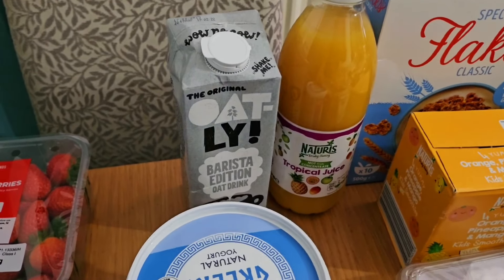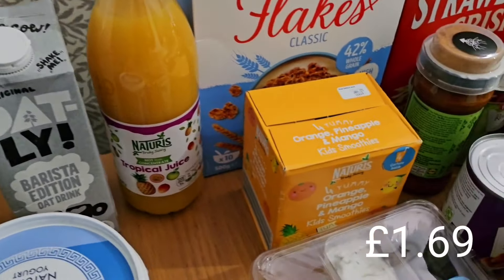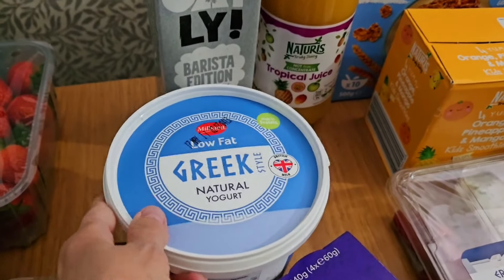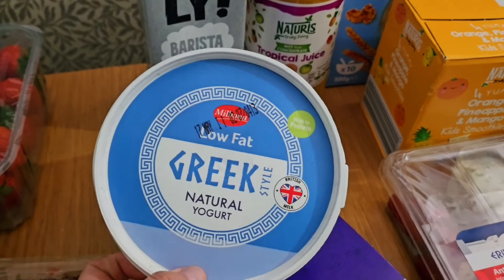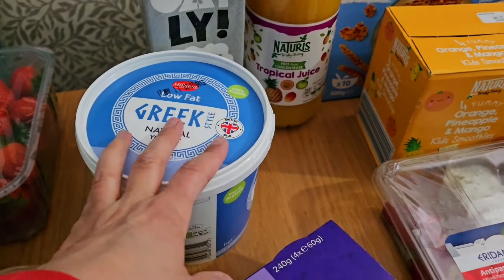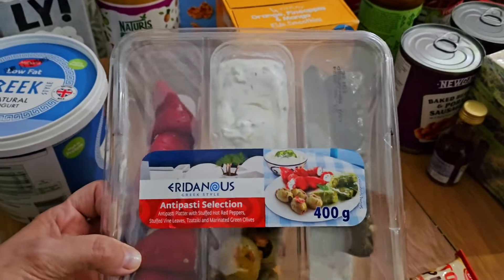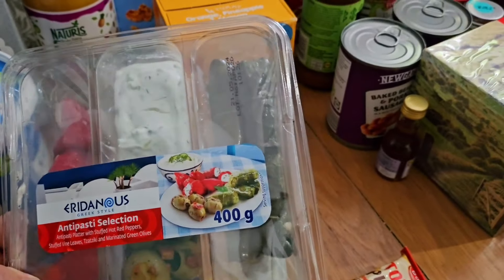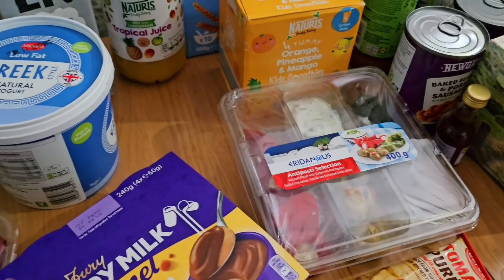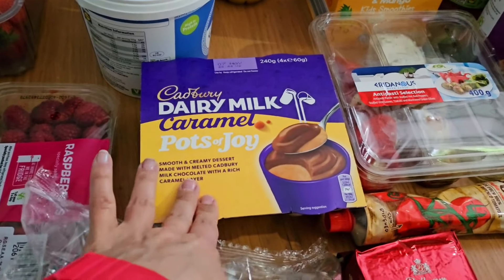Yanis grabbed one of the Oatly baristas, which he likes for his coffee. We've got some tropical juice and the boys got some orange, pineapple and mango smoothies. It was Greek week at Lidl, so we got a huge tub of Greek low fat yogurt, which Yanis will have with honey for breakfast. We also got one of the antipasti selections with stuffed peppers, tzatziki, olives and vine leaves — we're going to have those with chicken, salad and flatbreads. The boys chose some Dairy Milk caramel pots of joy for puddings.